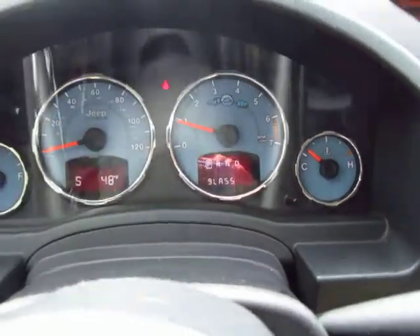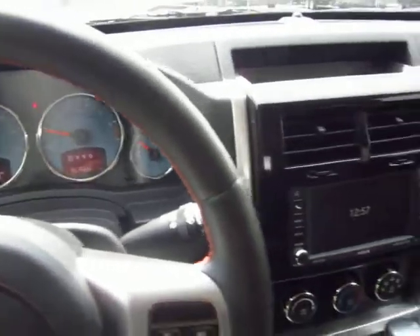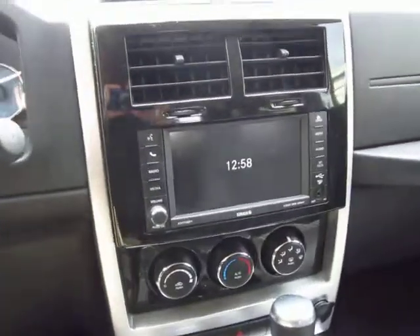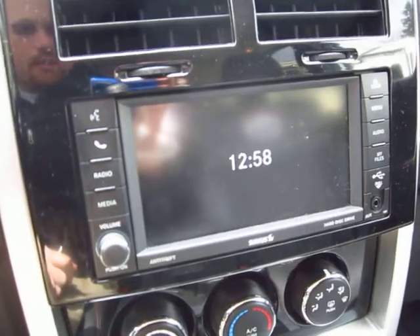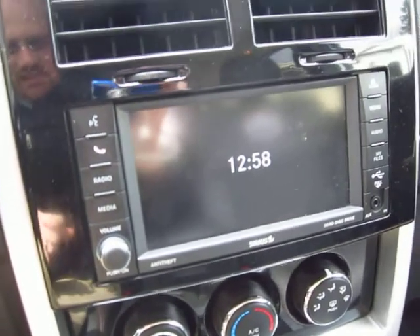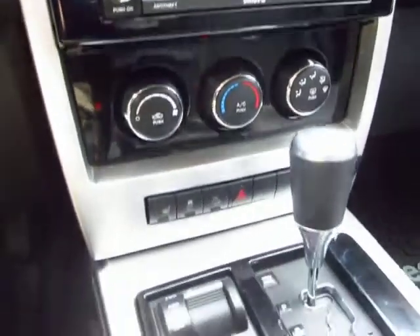You see this whole thing says 'glass' — it's telling me that my rear hatch glass is open. Just a couple other things: this is not a nav system, this is just stereo and media. It's an easy thing to look at and say 'holy cow, it's got nav,' but this one does not, so please keep that in mind.